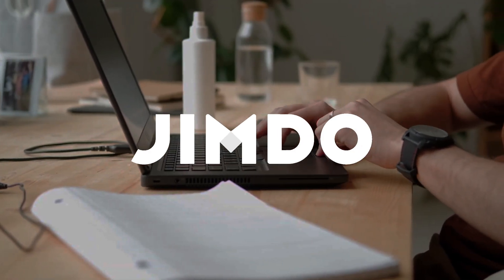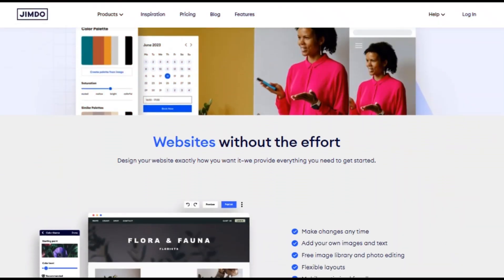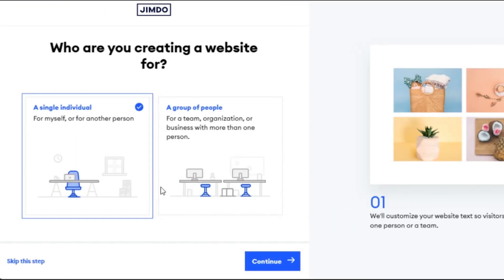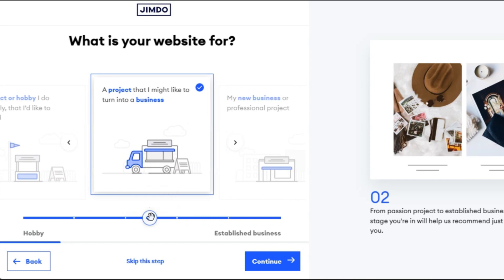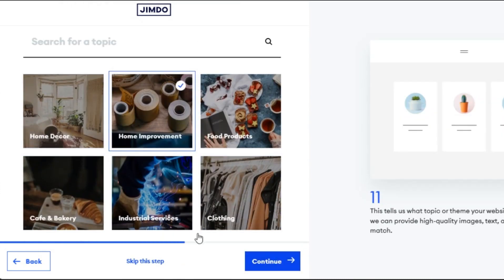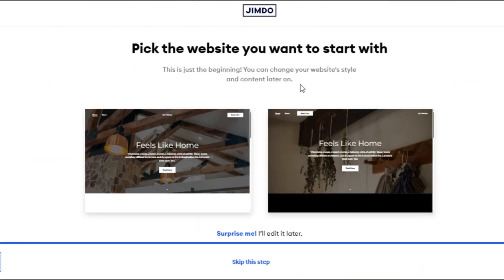Last, we have Jimdo, a website builder designed for simplicity and ease of use. Jimdo is an AI-powered website builder that removes the hassle from creating a customized site. By asking a few questions about your business and interests, Jimdo quickly builds a unique website, saving you time and effort.